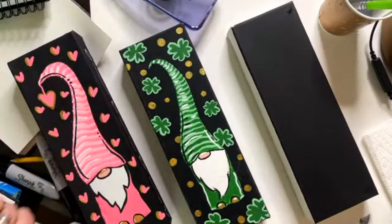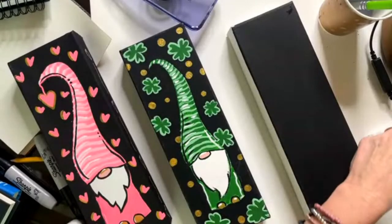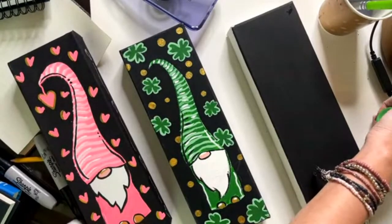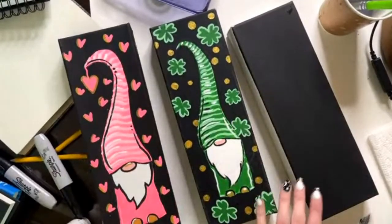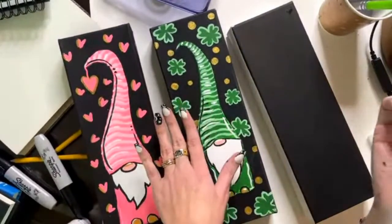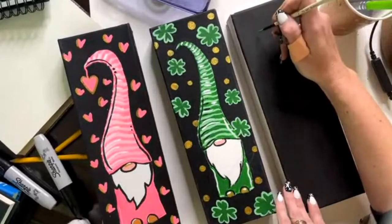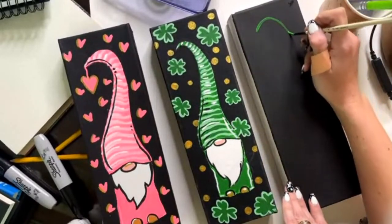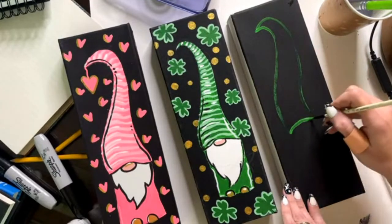Hey guys, Heidi here. I wanted to paint a gnome for you — it's basically the fastest gnome in Texas. If you want the tracer for this cute gnome, let me know by putting 'gnome' in the comments. All I'm going to do is grab the liner brush and try to get the outline in under five minutes or less. If you want to freehand it, you can do almost like a question mark, bring it over, come on down, and then bring this over — we'll add his nose in later.